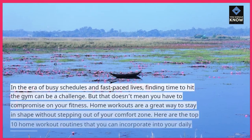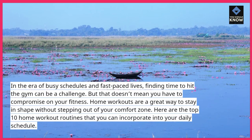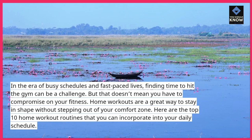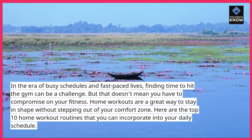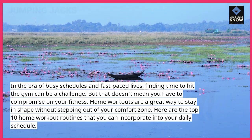In the era of busy schedules and fast-paced lives, finding time to hit the gym can be a challenge. But that doesn't mean you have to compromise on your fitness. Home workouts are a great way to stay in shape without stepping out of your comfort zone. Here are the top 10 home workout routines that you can incorporate into your daily schedule.